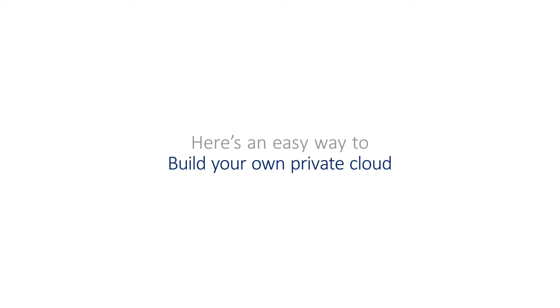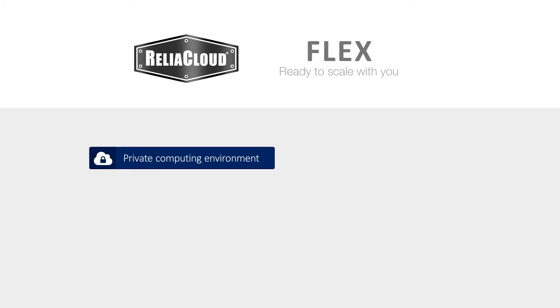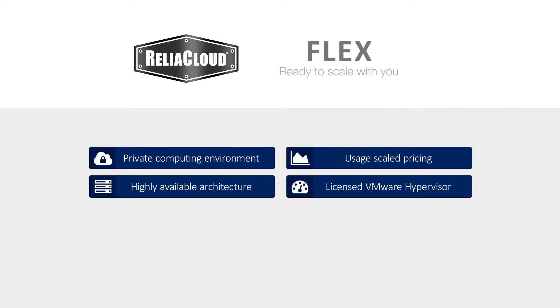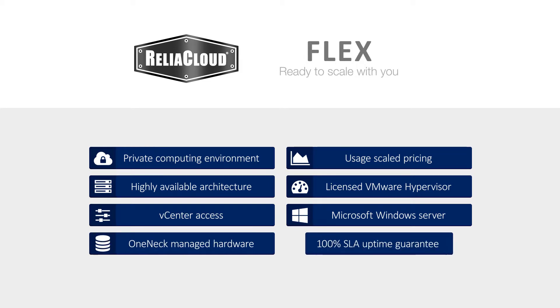With ReliaCloud Flex, you get a private computing environment on a highly reliable and flexible infrastructure. Pricing scales in a predictable manner in 1GB increments based on your monthly usage. Included are highly available architecture, VMware hypervisor with licensing, V-Center access, Microsoft Windows Server licensing, and One Neck managed hardware — all backed by a 100% SLA.